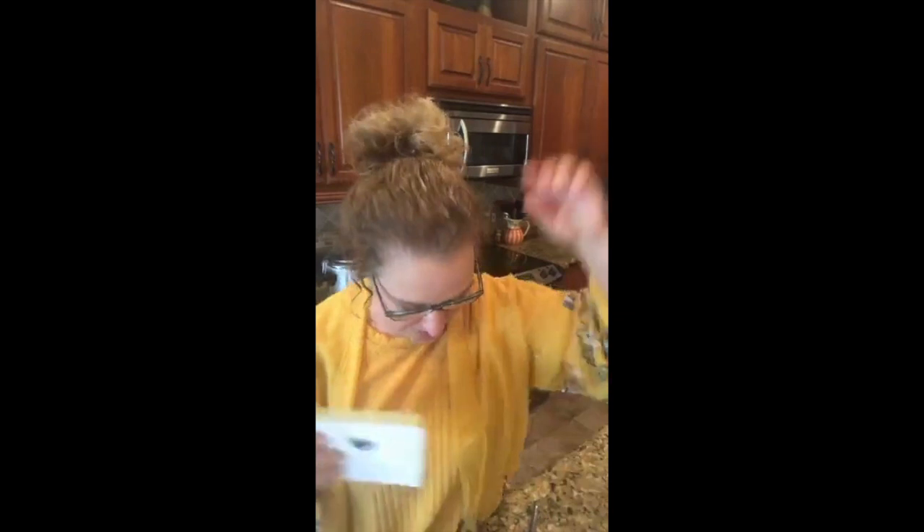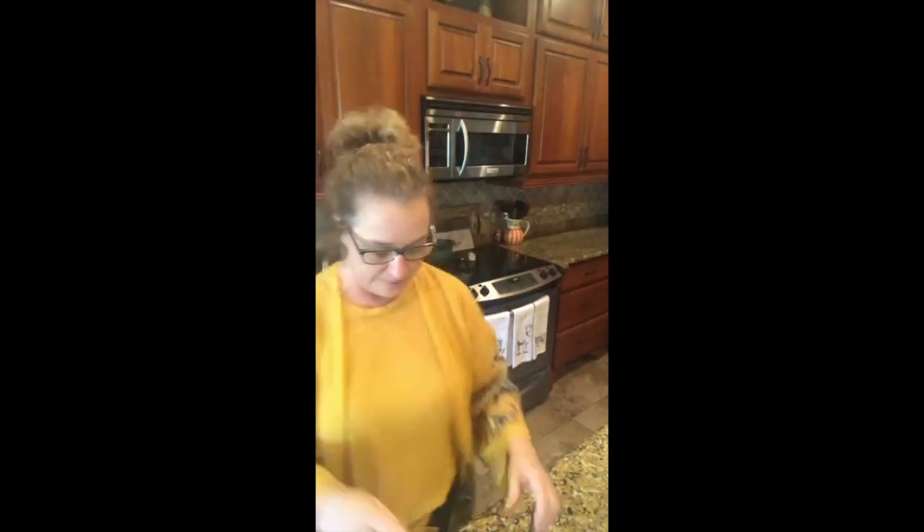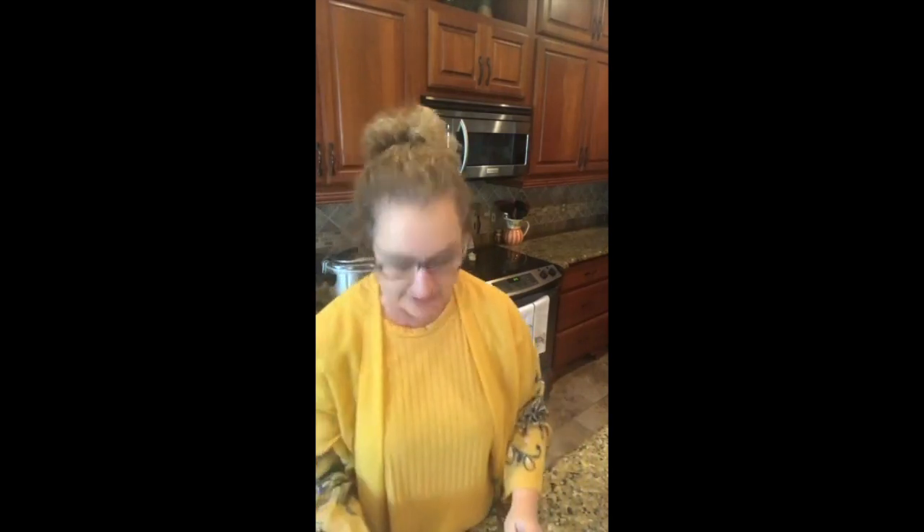I'm deviating from the recipe a bit because it is in the Instant Pot. Under normal circumstances, if you're making this in the slow cooker, you put the first six ingredients in your slow cooker - fix it and forget it kind of thing. But we'll go through the ingredients as we get going.